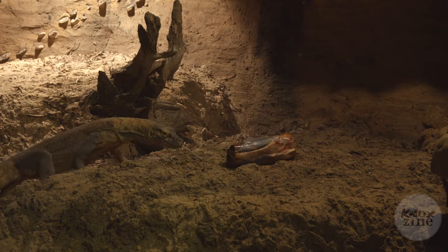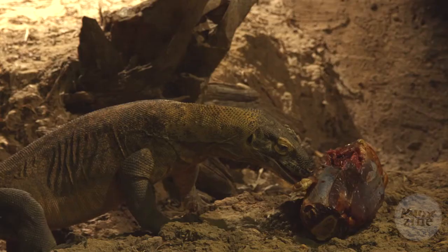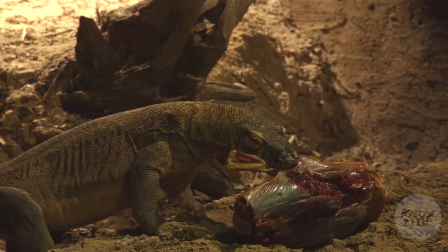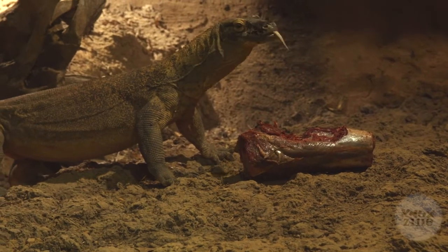A novel food item is something that she wouldn't normally get on a regular basis. That's important because there's meat on the bone still and she can't swallow it whole. Komodo dragons are prone to having underdeveloped neck muscles in captivity, so allowing her to rip the meat off the bone is very important, and she enjoys it thoroughly.